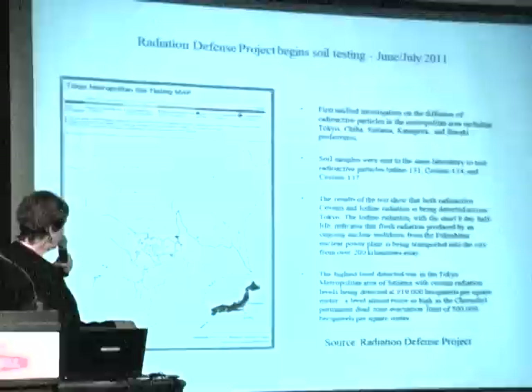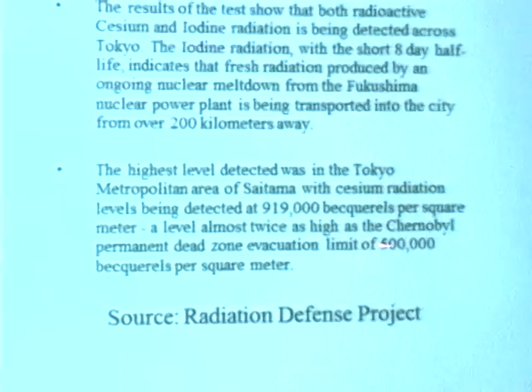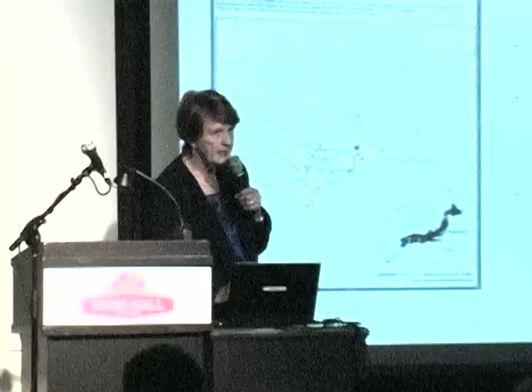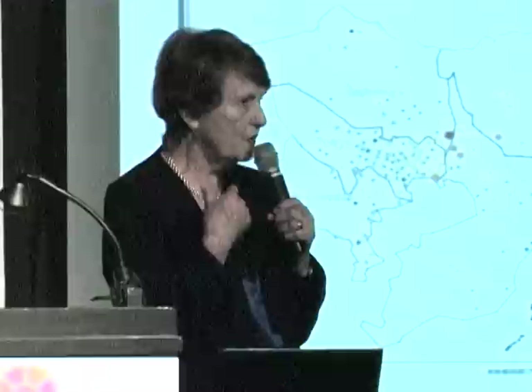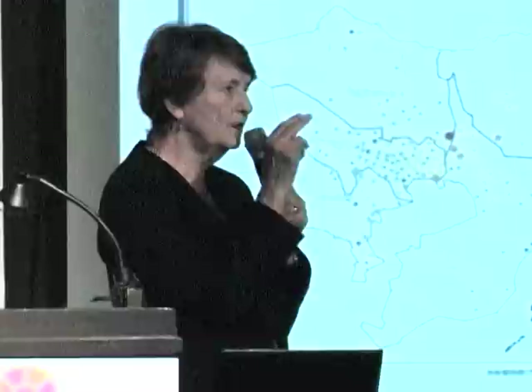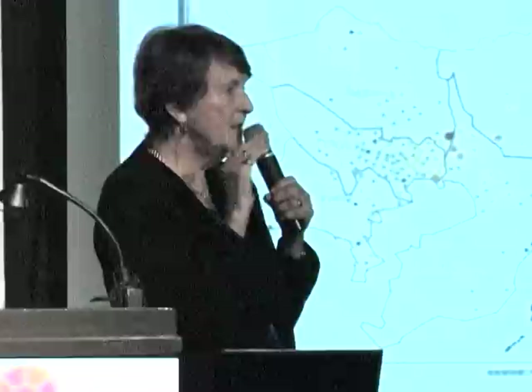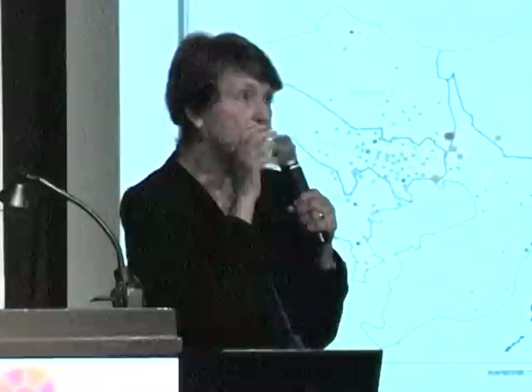A becquerel is one disintegration per second. That level is almost twice as high as the Chernobyl permanent dead zone evacuation limit of half a million becquerels per square meter. People want to go to Japan, take their kids skiing — I say don't go. You don't know what you're eating, where the fish is sourced, if you're eating rice from Fukushima. They're actively growing rice there now — if it's very radioactive they dilute it with non-radioactive rice. But the solution to pollution by dilution is fallacious with radiation, because it re-concentrates back in your body.